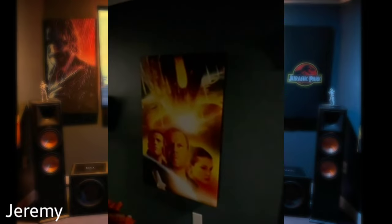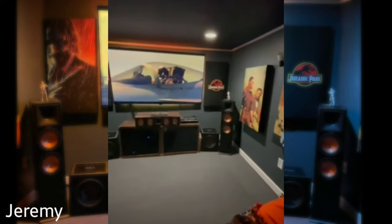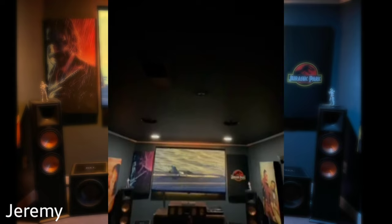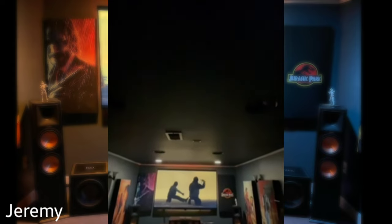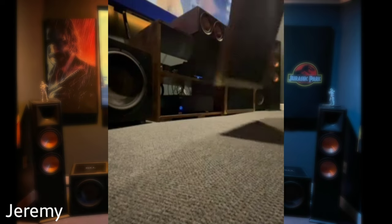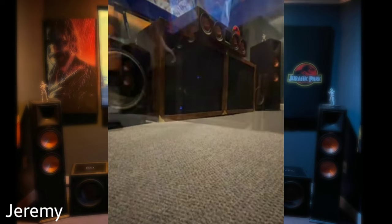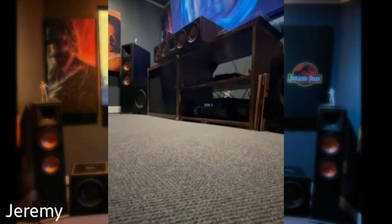His TV is the Sony 85-inch 85K 4K. His center channel is the Klipsch 504C, and the Klipsch 280F handles left and right. He has two 12-inch SVS HT-1205 subs, both 500 watts, plus the SVS 500SA2 side surrounds and Klipsch 160M rear surrounds.